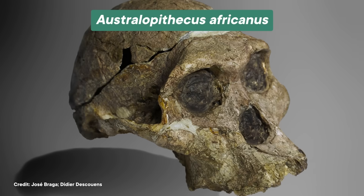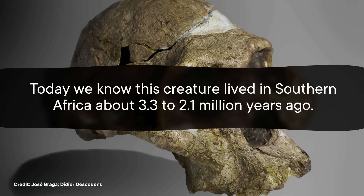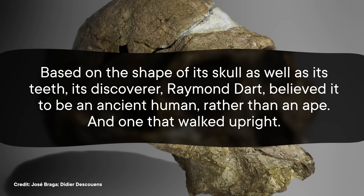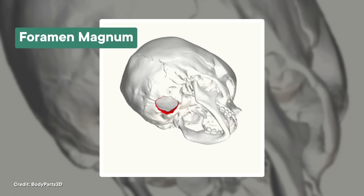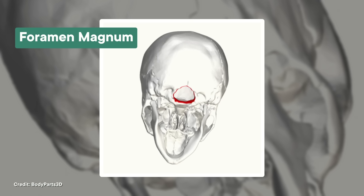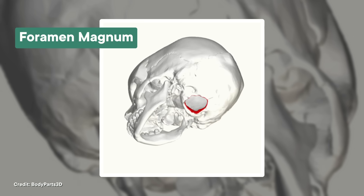Since so many of our ape relatives live life as forest-dwelling quadrupeds — think about gorillas and chimps — scientists assumed that this was kind of our ancestral condition. And because bipedalism only really ever makes sense if you're walking on the ground, whatever made our ancestors switch over must have been connected to when our ancestors stopped calling forests home. Even before we had much in the way of fossil evidence, this idea was popular. Both Darwin and his scientific rival Lamarck speculated about it. But this idea really grew legs — pun very much intended — with the discovery of an ancient human relative known as Australopithecus africanus in the 1920s. Today, we know this creature lived in southern Africa about 3.3 to 2.1 million years ago. And based on the shape of its skull as well as its teeth, its discoverer Raymond Dart believed it to be an ancient human rather than an ape — and one that walked upright. Dart's major clue was a hole in the skull called a foramen magnum. This is where the spinal cord connects to the brain, and the placement of this foramen tells us the angle that the spinal cord sticks out of the skull.